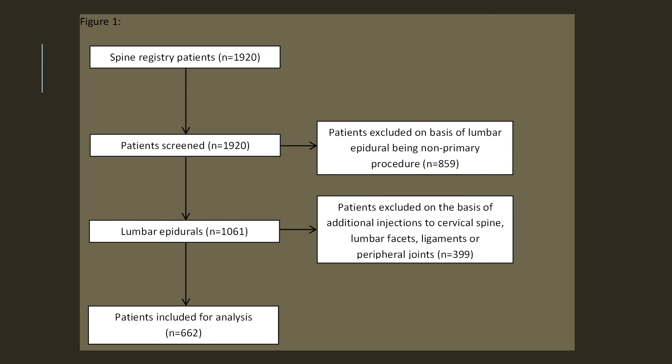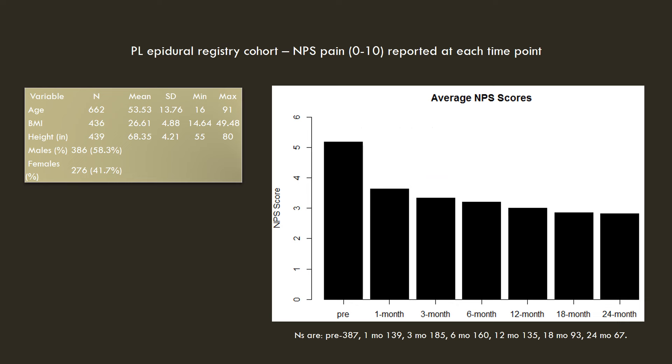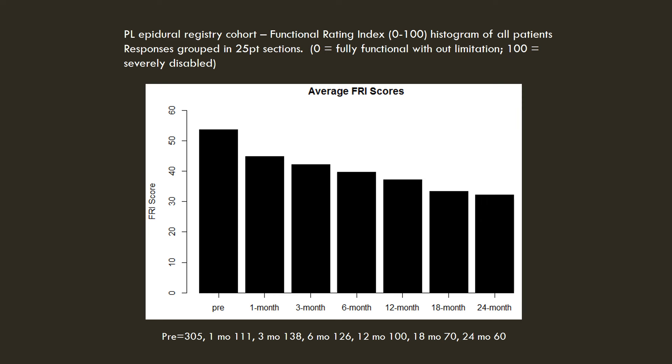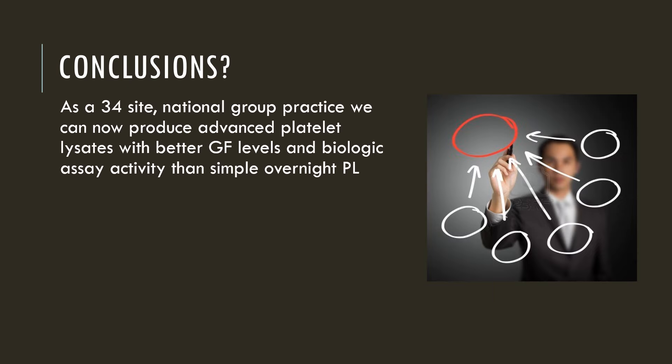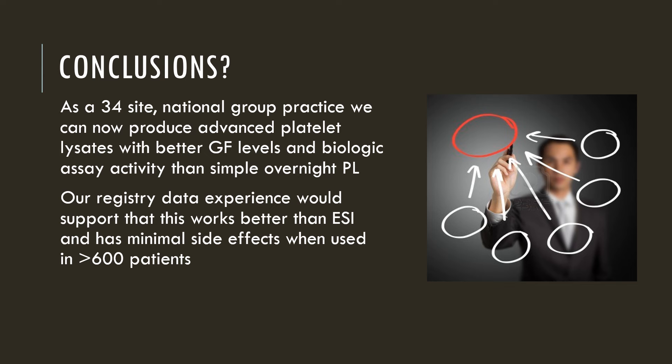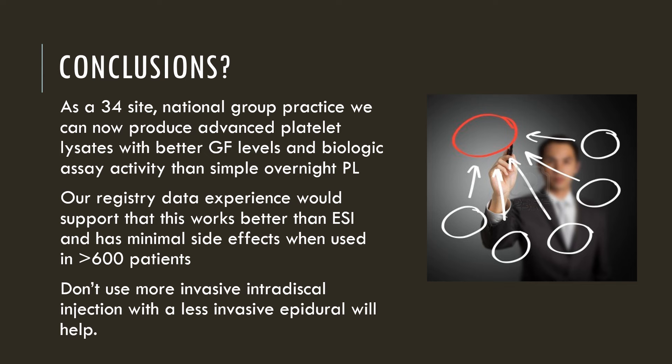This is a much larger data set of 662 patients, culled from about 2,000 total spine injections in the registry. You can see average numeric pain scores going down as we would expect in this large group after the injection, and function improving as we would expect. Adverse events or side effects were very, very rare compared to epidural steroids. And in conclusion, in a 34-site national regenerative medicine practice, we see this working very well. We have promising registry data that we're going to be publishing. We don't have to use the more invasive disc injection because we have this great regenerative medicine tool that is less invasive through epidural. But in those patients who don't respond to this, we can always inject the disc if we need to. So thank you so much for watching and have a great day.